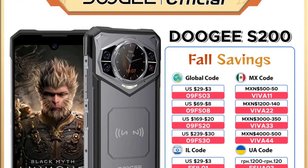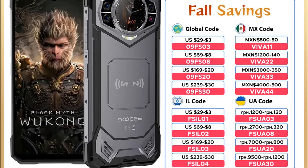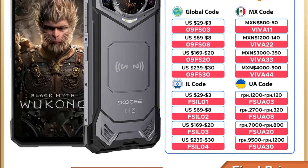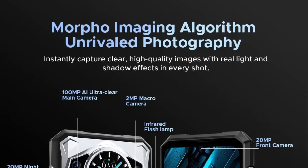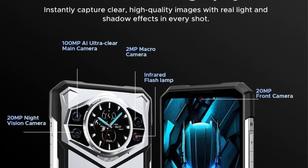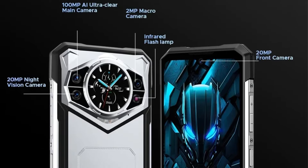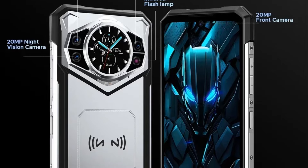Running on Android 14, it supports dual 5G SIM cards, various navigation systems, and offers advanced connectivity options such as Wi-Fi 6 and NFC. The phone incorporates biometric fingerprint recognition, lacks a detachable battery, and has a stylish yet rugged design, ideal for outdoor enthusiasts and professionals alike.